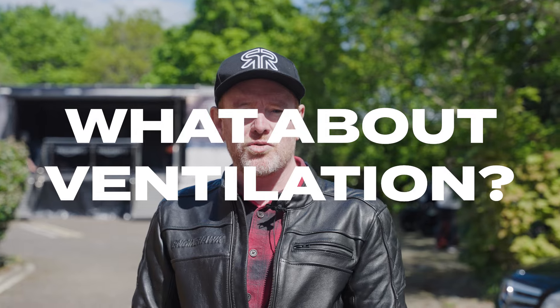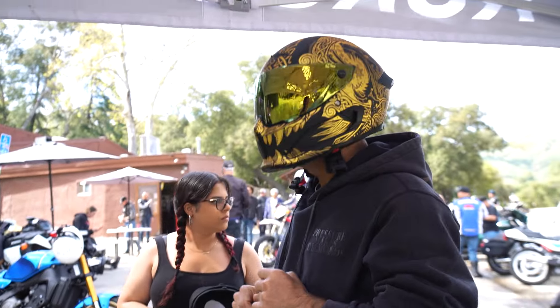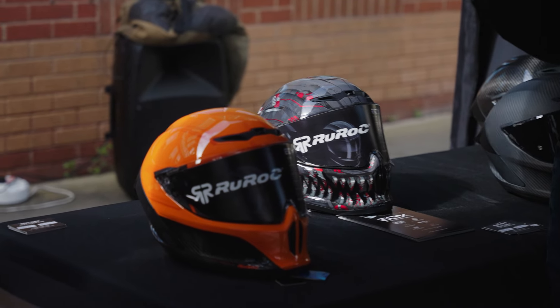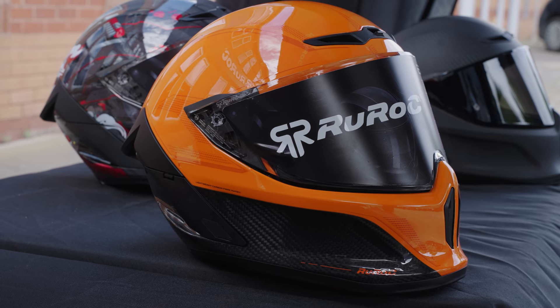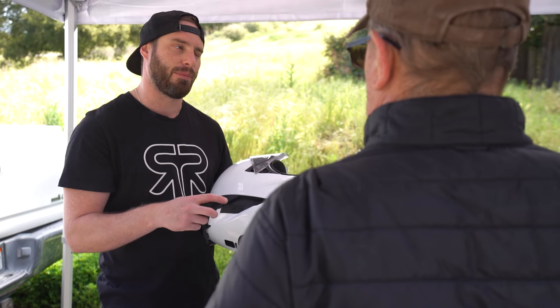The vents are so much easier to control, very easy to do with gloves on. The ventilation's a lot better in terms of the design. The weight of the helmet is super light. I really like the designs as well. Everything about it seems really slick. I'm really, really happy with the product that they've brought to the table.